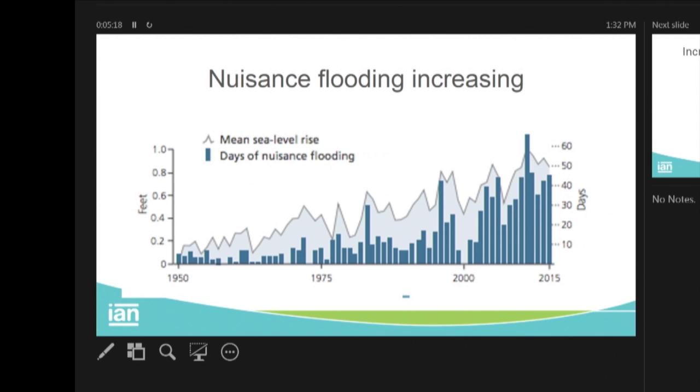That's the sea level in Annapolis, and that's the days of nuisance flooding reported for downtown Annapolis. So anybody going down Compromise Street knows the storm drains are coming up all the time now. Compromised Street is compromised.